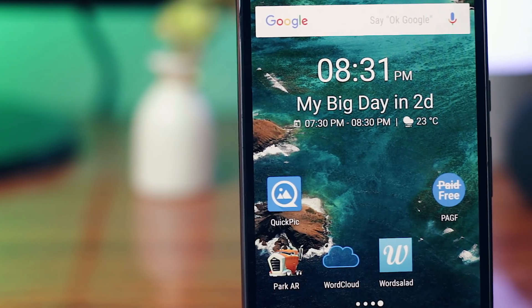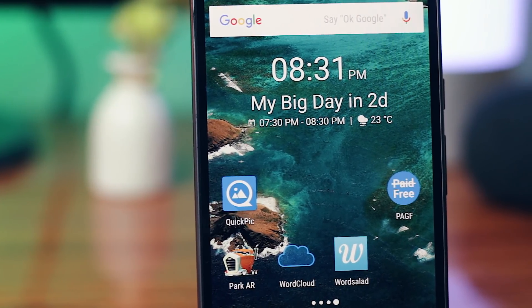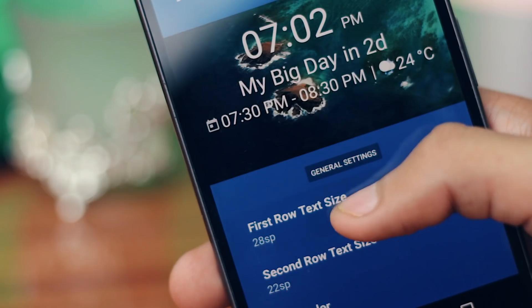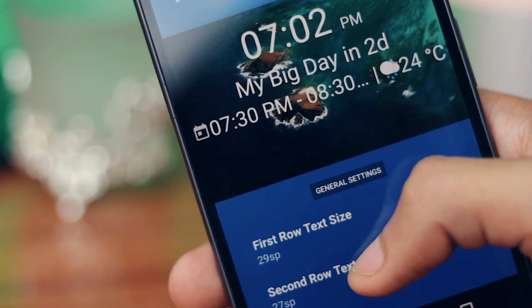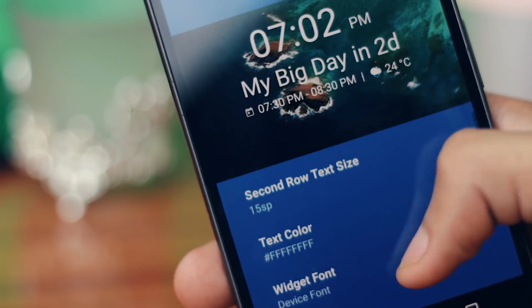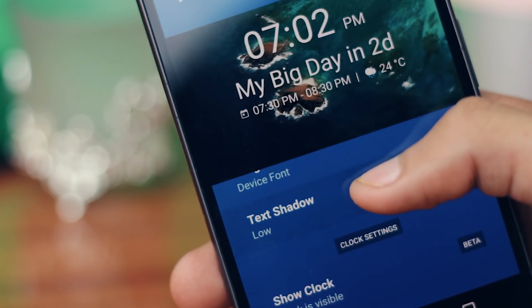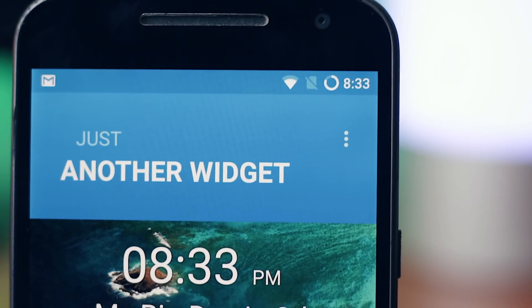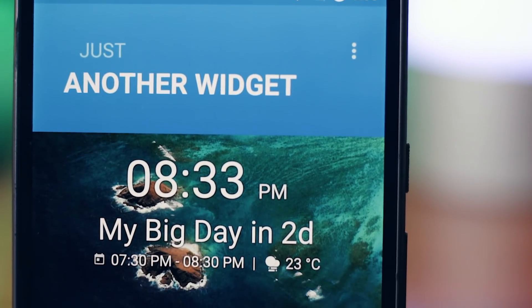It will give you the time, the date, weather information, and also the events that you have planned — all in a very minimalistic fashion. Because it is so simple but functional, it does not take up a lot of memory or CPU usage. You can also customize the text, like the font, text size, or the background shadow. It is a very simple and functional widget that almost all of you can use, so make sure you give this one a try.